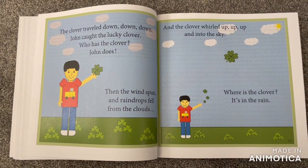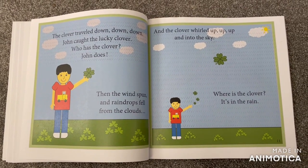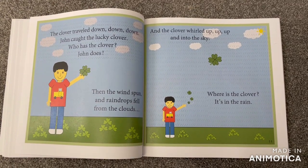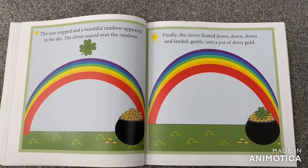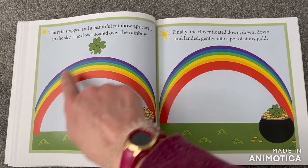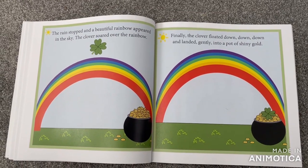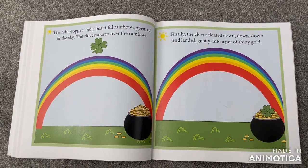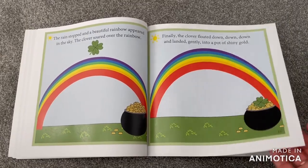Then the wind spun and raindrops fell from the clouds and the clover rolled up, up, up and into the sky. Where is the clover? Here it is — it's in the rain. The rain stopped and a beautiful rainbow appeared in the sky. The clover soared over the rainbow. Finally, the clover floated down, down, down and landed gently into a pot of shiny gold. That is the end of the story.